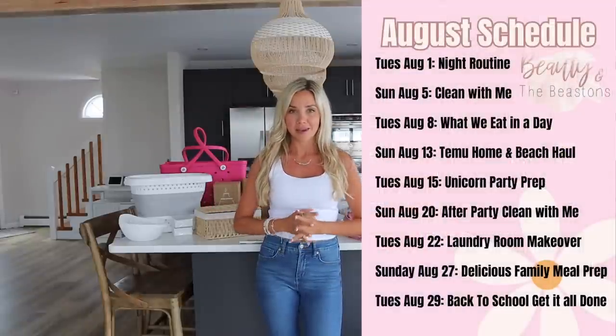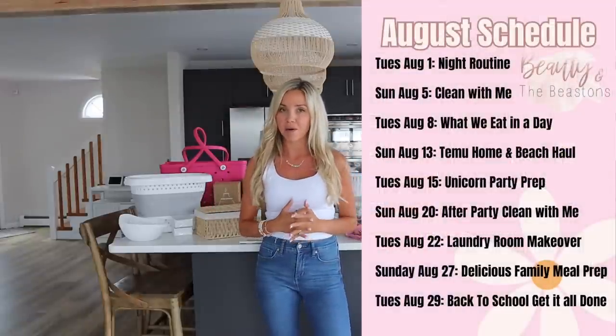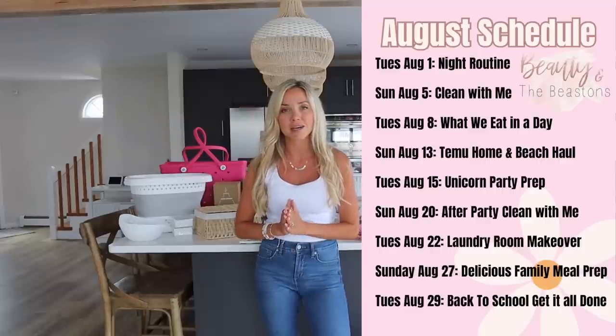Hey everyone and welcome back to my channel. If you're new here, my name is Tiffany Beastin from Beauty and the Beast. I'm going to upload every single Tuesday and Sunday. I hope you're all enjoying all the August content so far. I did go ahead and make a content calendar which I'll put on one of the sides of me — not sure which one fits better. Be sure to subscribe so that you don't miss out on any of those videos.